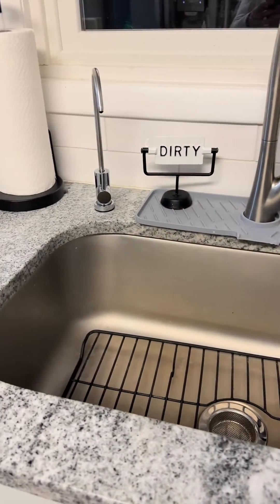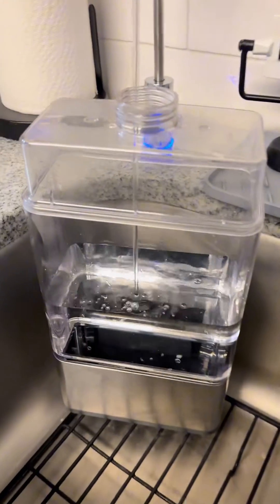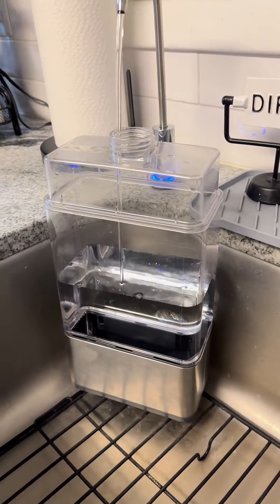Have you heard about reverse osmosis water yet? It is by far the highest quality water you can get at home, period.